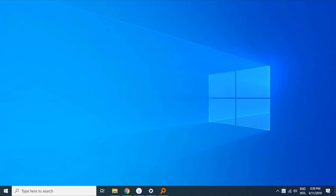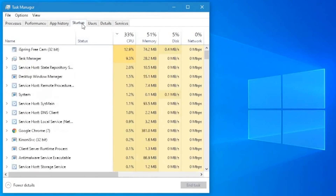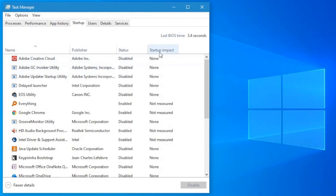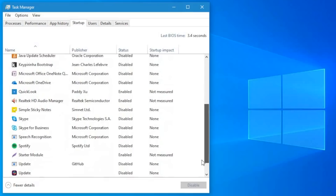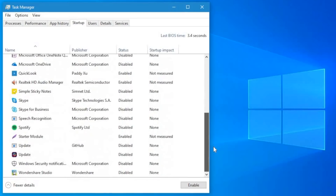Now talking about startup time, most people actually recommend you to disable all startup apps — well, that's just being naive. Don't do that. I would recommend you to check the startup impact. Head over to the Startup tab in Task Manager and you will see each program's startup impact. If you see some program's impact as 'not measured,' reboot the system once. The ones with a high impact need to be disabled — do that and you'll see a significant improvement in startup time.